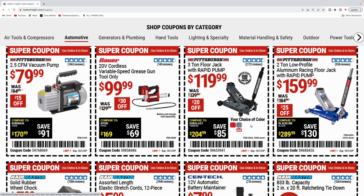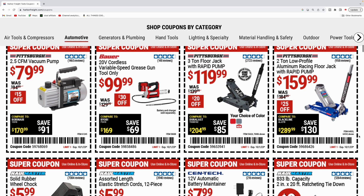Got the Bauer variable speed grease gun, tool only, for a hundred bucks. They got the three ton Pittsburgh floor jack with rapid pump for $120. And they got the Pittsburgh two ton low profile aluminum racing floor jack with rapid pump for $160, twenty-five bucks off on that one.